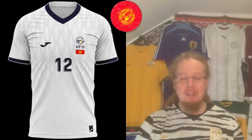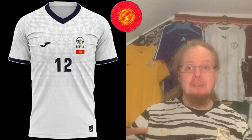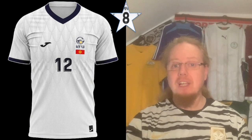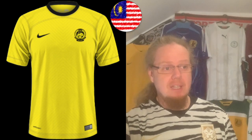The away jersey has white with dark blue and some red accents to stand out, and again a very interesting pattern — it almost looks like a snowy forest on a mountain slope. Kyrgyzstan really have nice shirts. I like the home shirt a tad more, so I'll give this an eight — but it's also really really nice. Maybe the flag sticks out a little bit too much on this one.